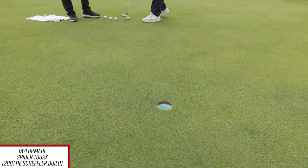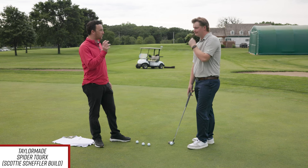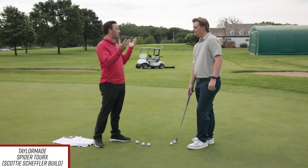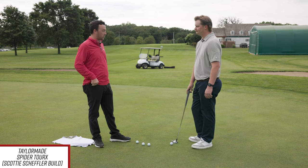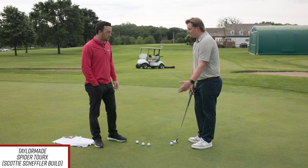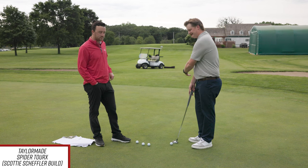So talking about the L-neck and face rotation — this is designed with a slight arc. It has 21 degrees of toe hang, so it's relatively moderate. There are some out there that get pretty aggressive, but you can feel it promoting that arc. It wants to move with your path a little bit. I'm trying to match that with my arc, kind of getting it going a little.